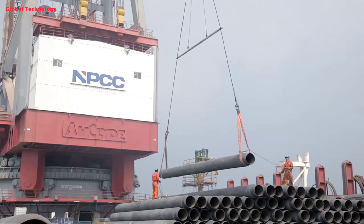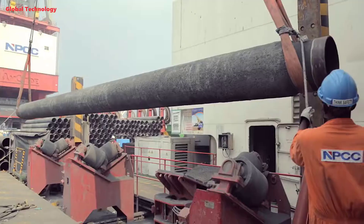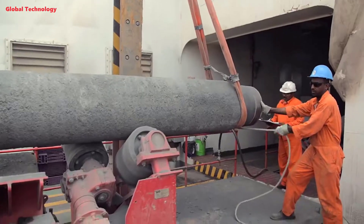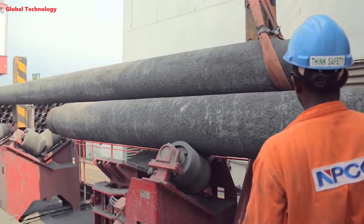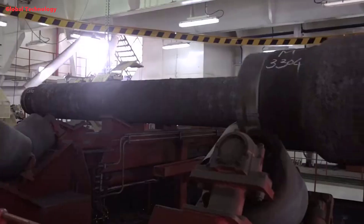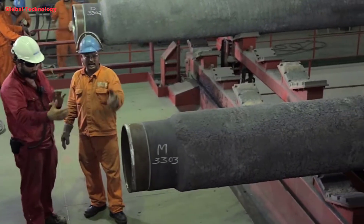Submarine pipelines are utilized for the transport of seawater, bulk oil and gas products, and they are manufactured from steel. Steel pipes usually have a continuous in-situ concrete coating applied to give weight and mechanical protection to the corrosion protection coating. This also provides sufficient stability under wave loading and ocean currents.